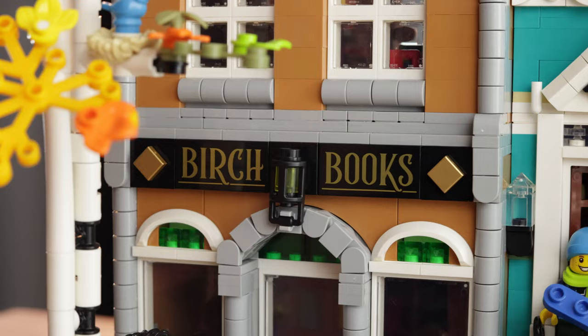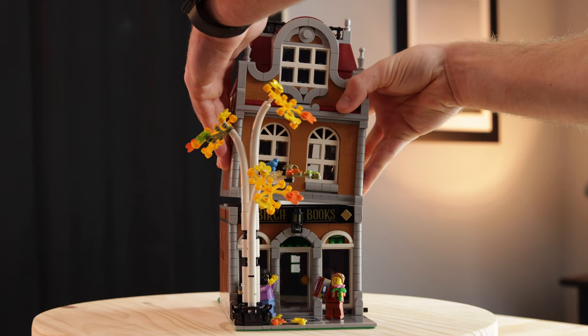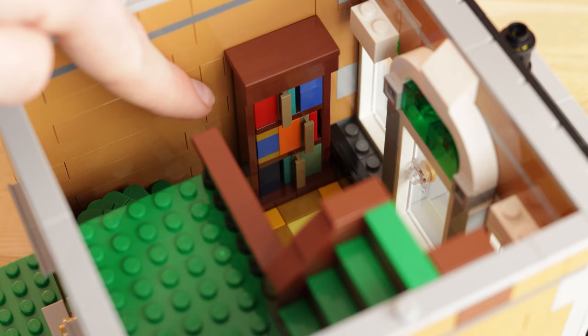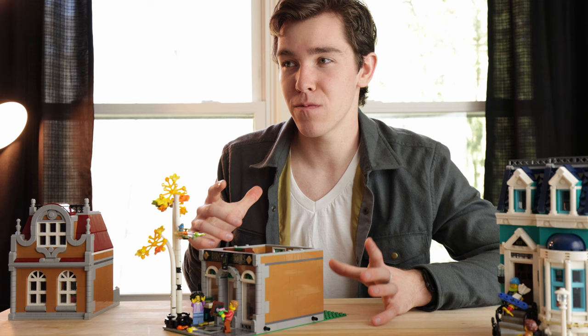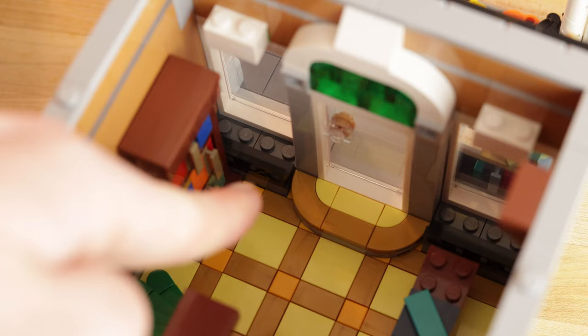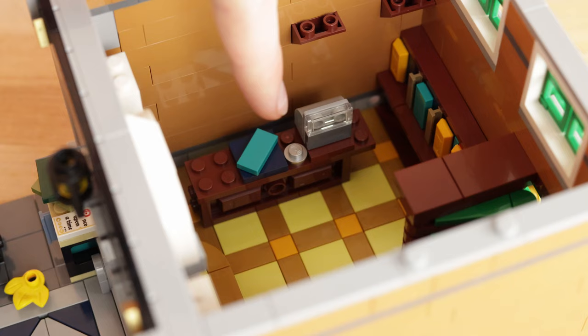This is a modular building, so you can remove all three floors. Starting with the ground floor, inside over the door you get a nice look at that green glass window. Once the minifigure walks into the shop, directly to his right there's a little bookshelf — a mini build that you do on its own and then attach inside. Behind the windows, there are simple display cases where you can put books out for people to see, and if they come in to buy them, they can check out at the checkout counter to the left.